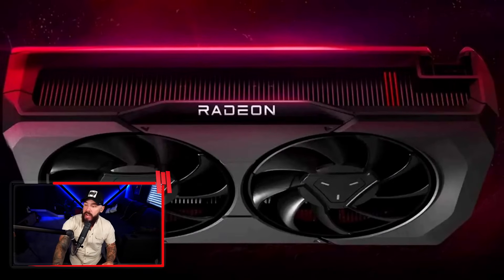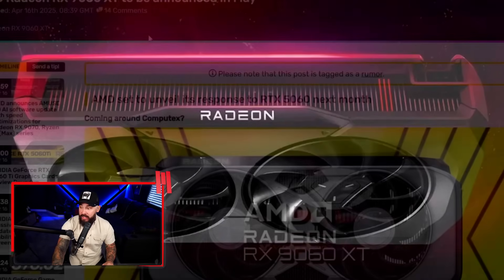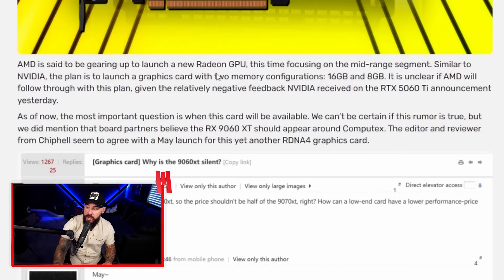Check this out. AMD Radeon RX 9060 XT is to be announced in May, coming on the heels of the 5060 Ti, and this card is aiming to go right for its throat. AMD is gearing up to launch a new Radeon graphics card focusing on the mid-range segment. Similar to NVIDIA, the plan is to launch with two memory configs: 8GB and 16GB variants — exact same as the 5060 Ti.